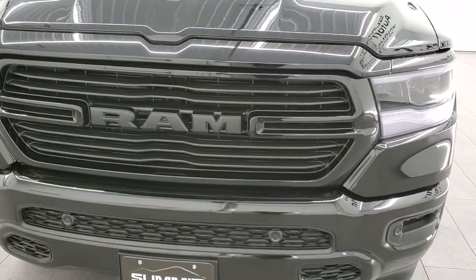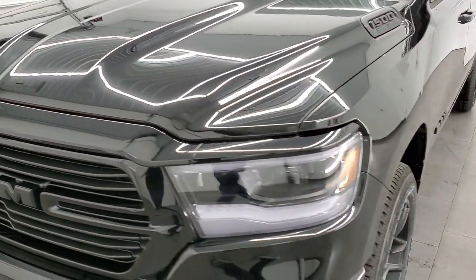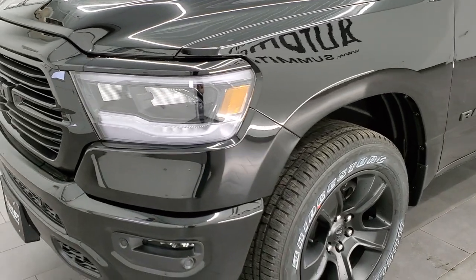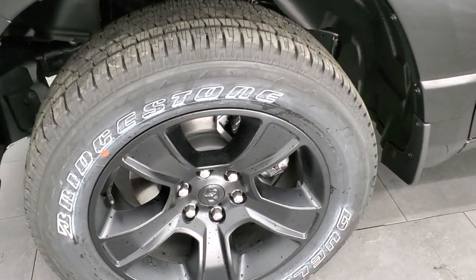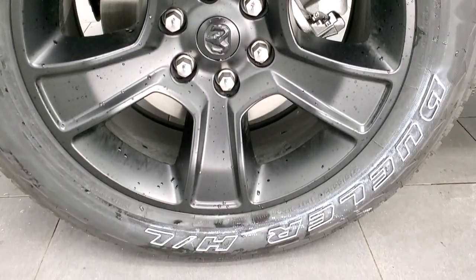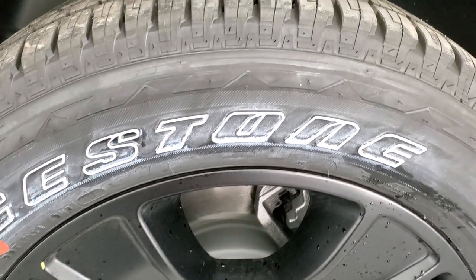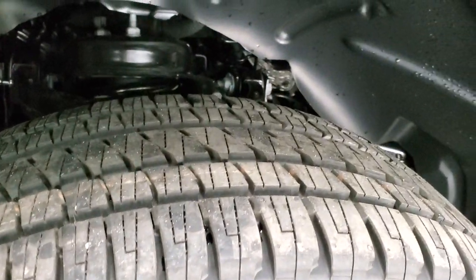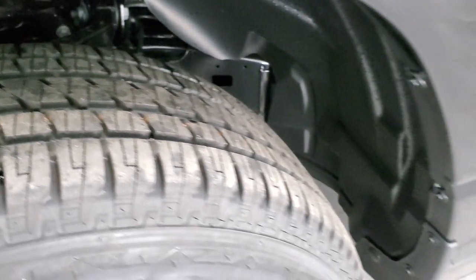This one has the night edition on it with a lot of extra goodies. The first thing we have is the 20 inch painted black alloy rims with Bridgestone Dueler HL tires — these are 275/55R20s and they're a highway terrain all-weather tire.